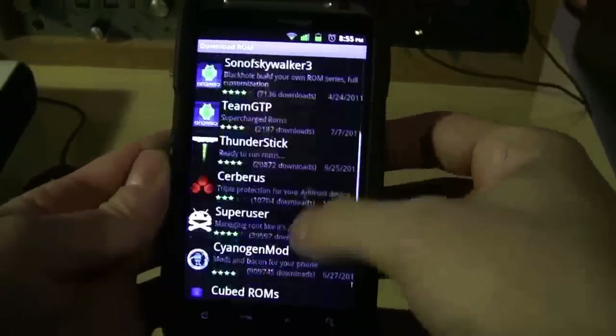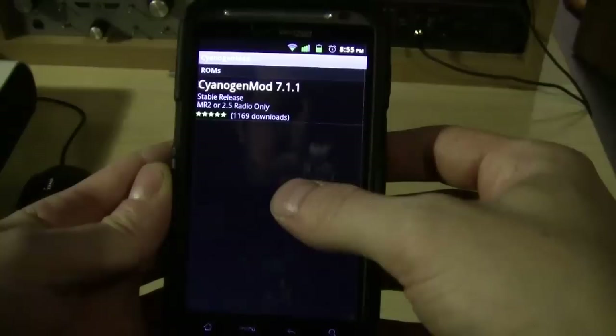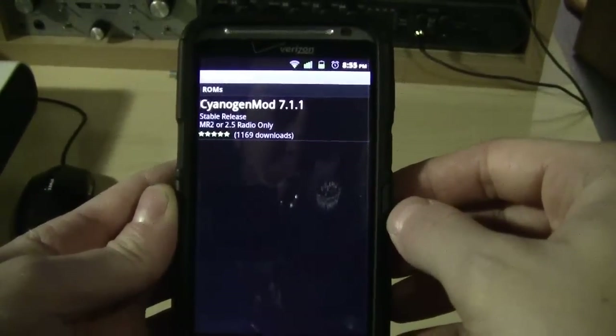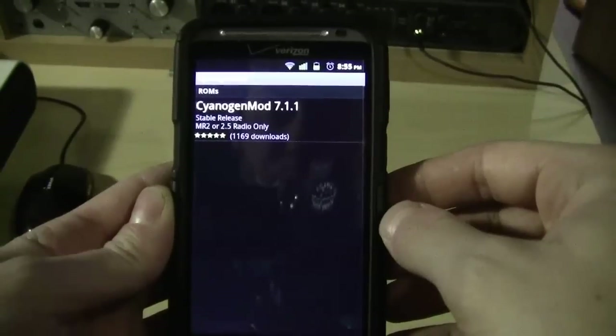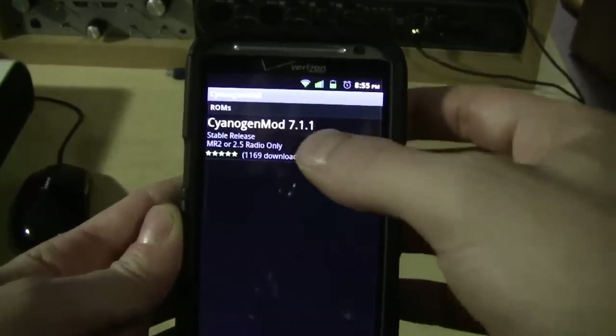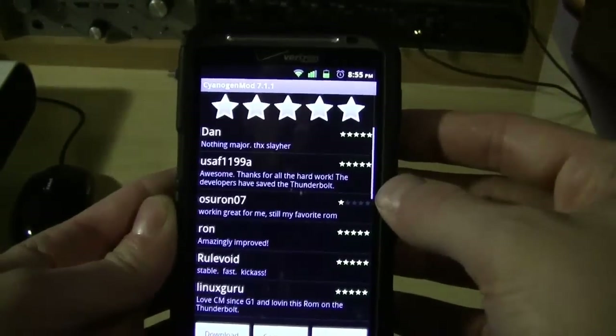In the download ROM section we can see that under CyanogenMod we've got the 7.1 stable for the MR2.2 or 2.5 radio only. I'm running the 2.5, so let's go ahead and get this real quick.